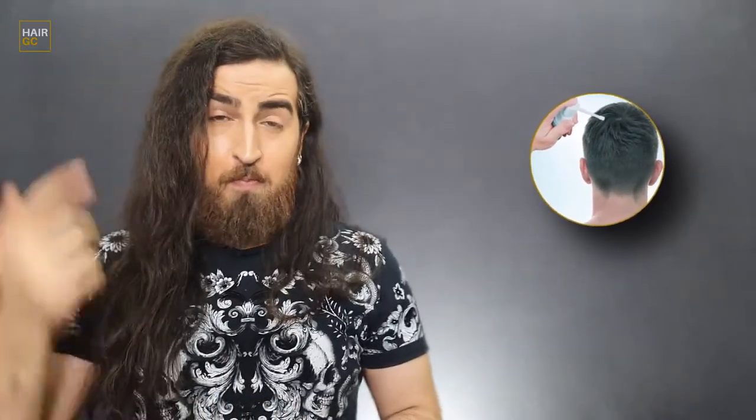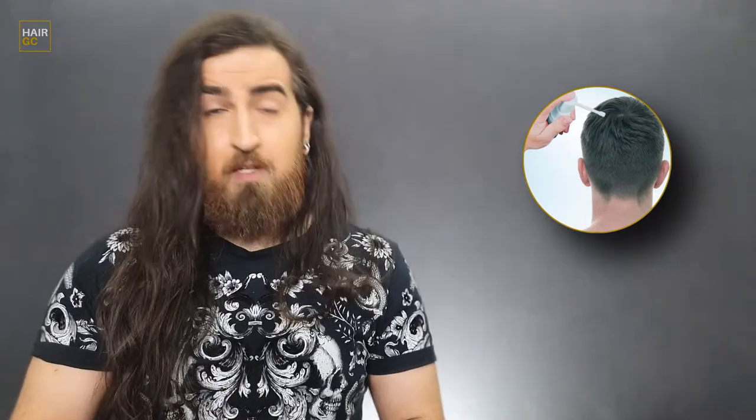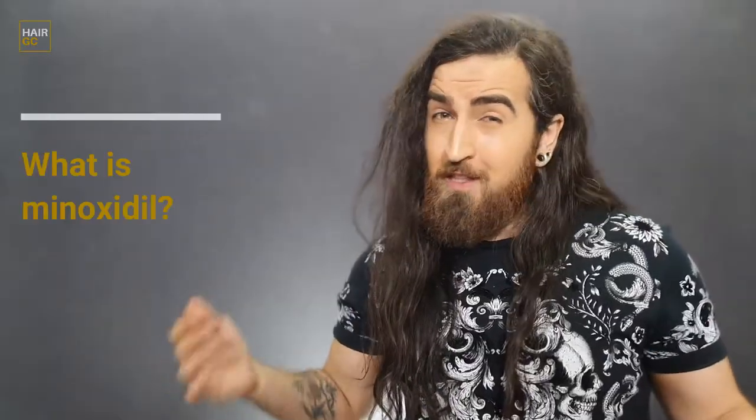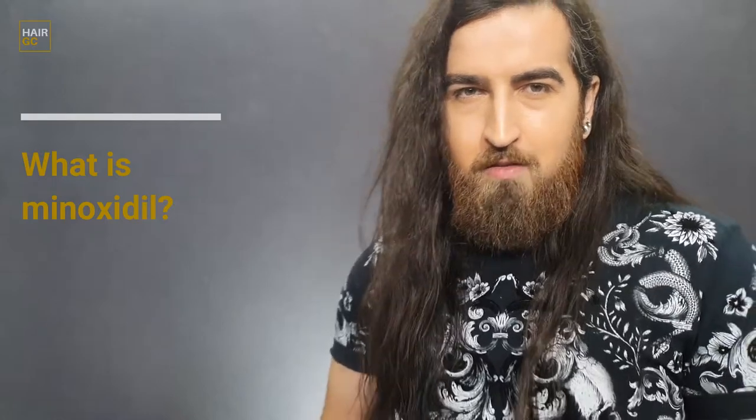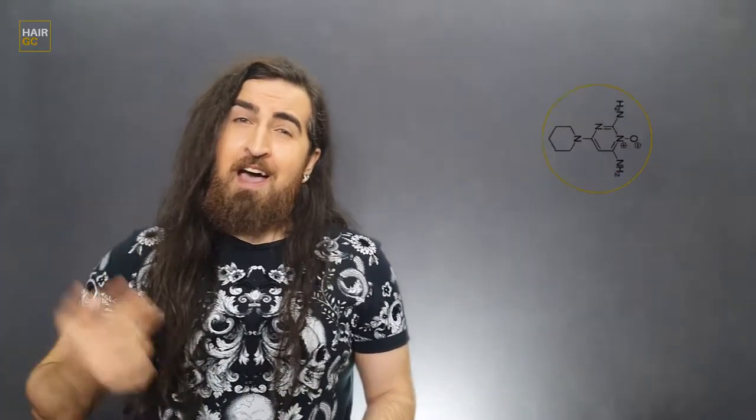Minoxidil is one of the most popular medications for baldness and also beard growth. There are many variations from different manufacturers with various additional substances to increase efficiency. Minoxidil is a non-hormonal medication that stimulates new hair growth. It doesn't affect DHT, which is the hormone that is the direct cause of baldness.